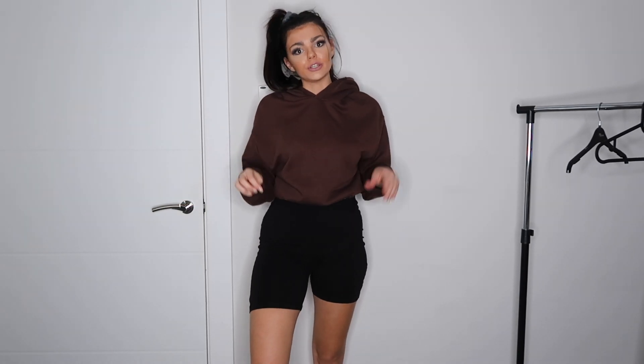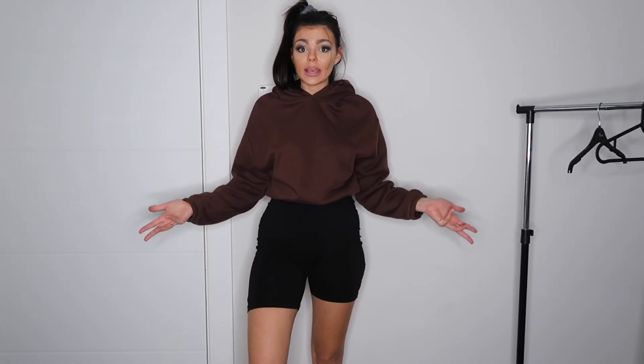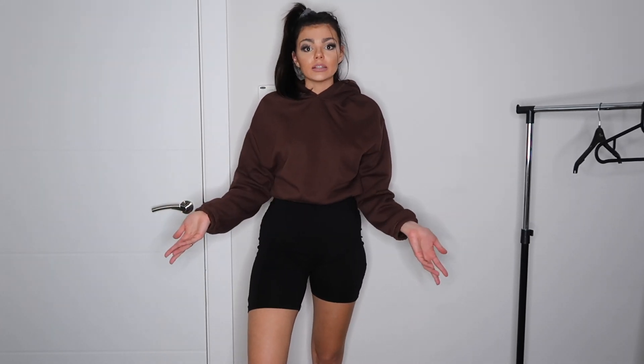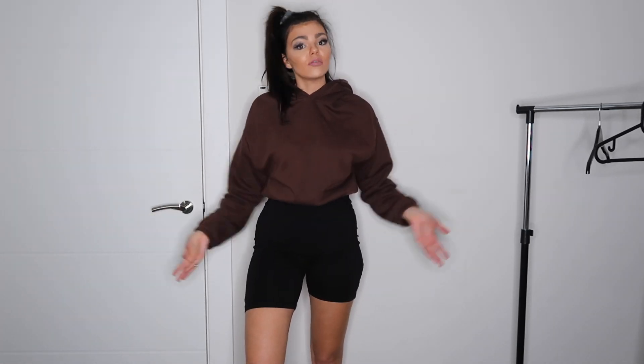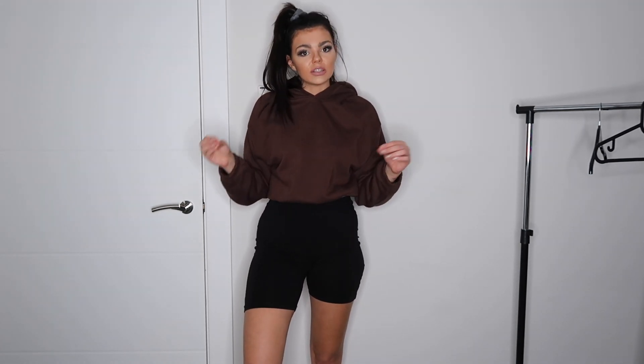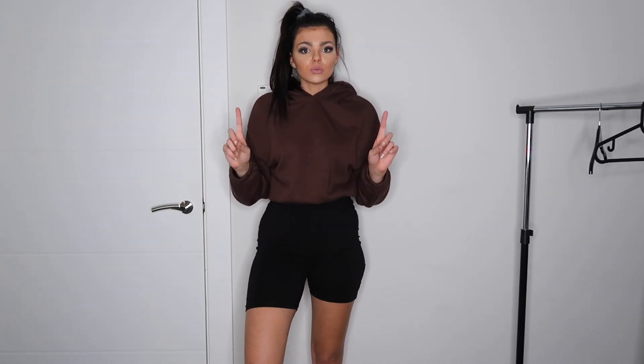For the hoodie, my number one style is if you have a matching colored pair of joggers, piece them together — you've created a really nice loungewear set, whether you bought them together or not. It's coordinating, matching, and really comfy. I'm going to show you two jackets that are my go-to with a hoodie for creating more of that streetwear style you see on Pinterest. The first one is my leather blazer.